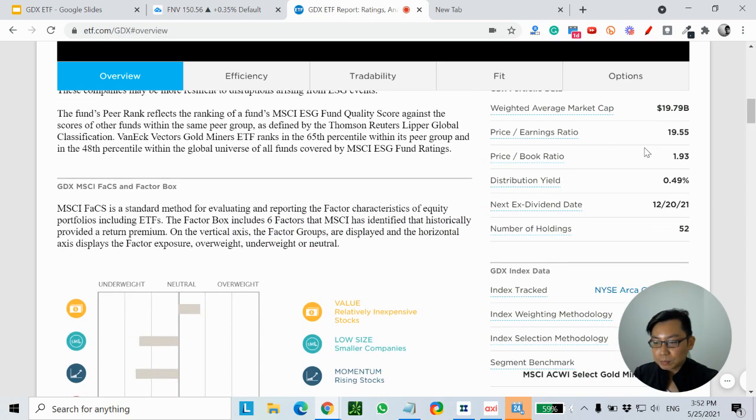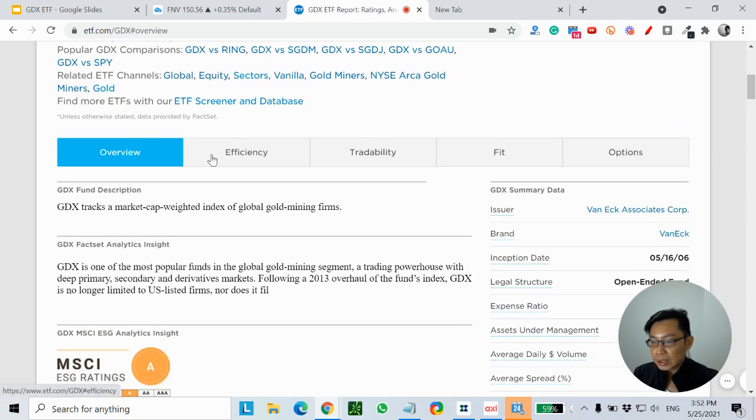The expense ratio is about 0.52% with assets under management at about 16 billion. Walking through the description, GDX tracks the market-cap-weighted index of global gold mining companies.